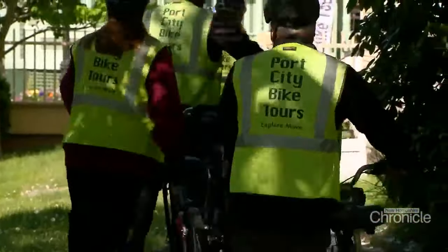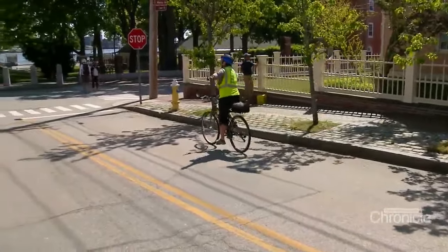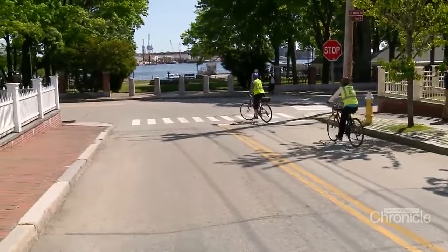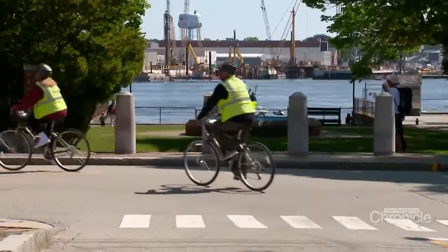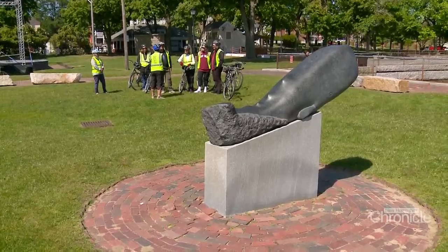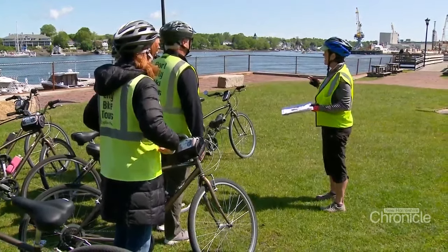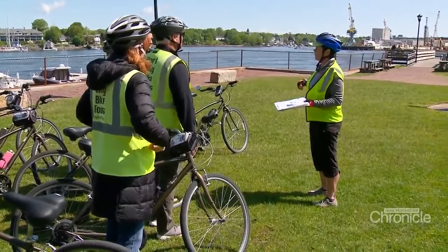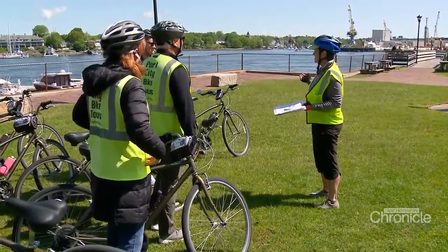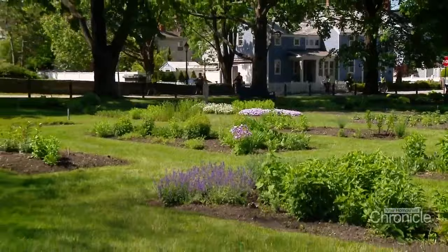We depart the John Paul Jones House and head towards Prescott Park, with tour guide Beth Jefferson stopping the group to point out significant areas of interest, like the Portsmouth Naval Shipyard and the fast-moving Piscataqua River. This river has the second-highest tides of any river in the United States — tides running anywhere from seven feet to upwards of 13 feet, changing every six hours.